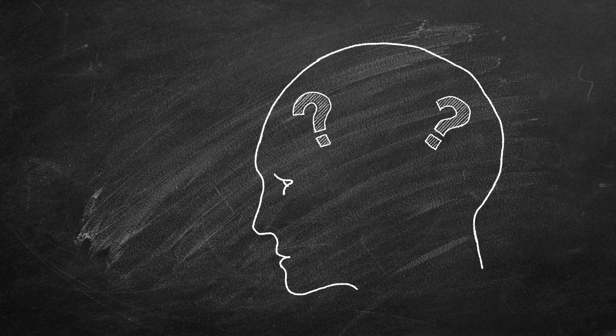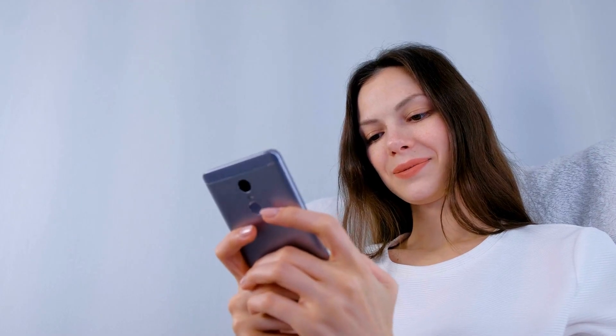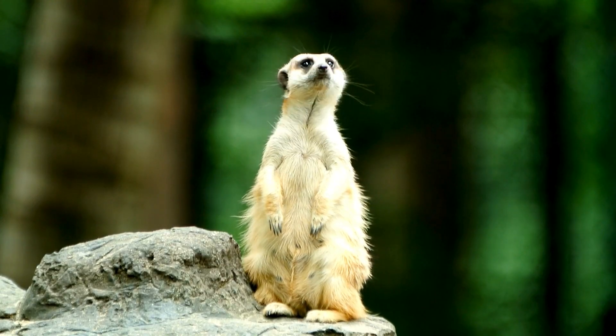But before we explore our top 10 most amazing hybrid animals, I would like to ask you: do you believe it is ethical to create these types of animals through human intervention? Please write down your comment in the comment section below. Now, without further ado, let's dive in.